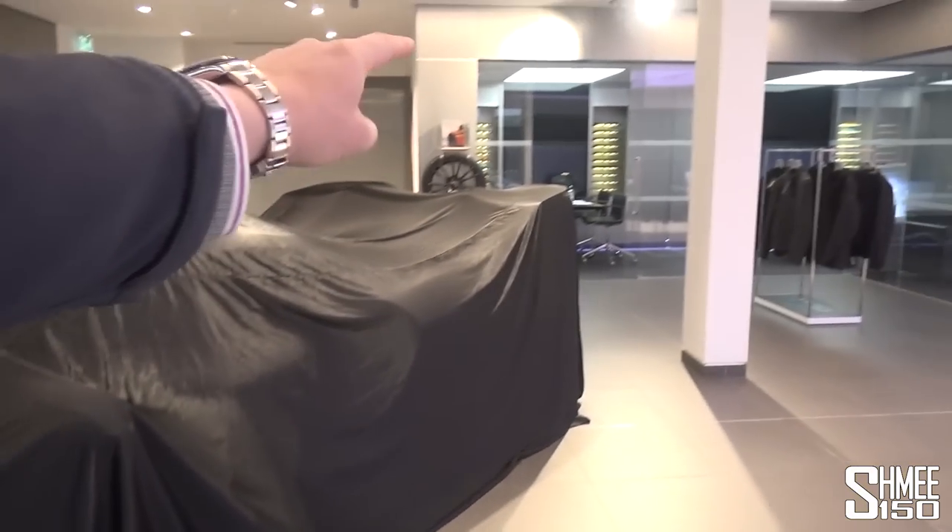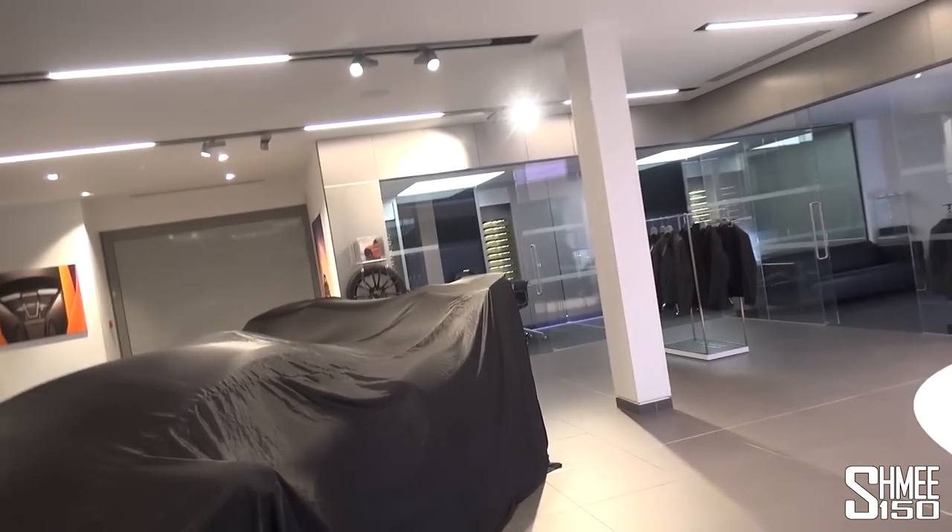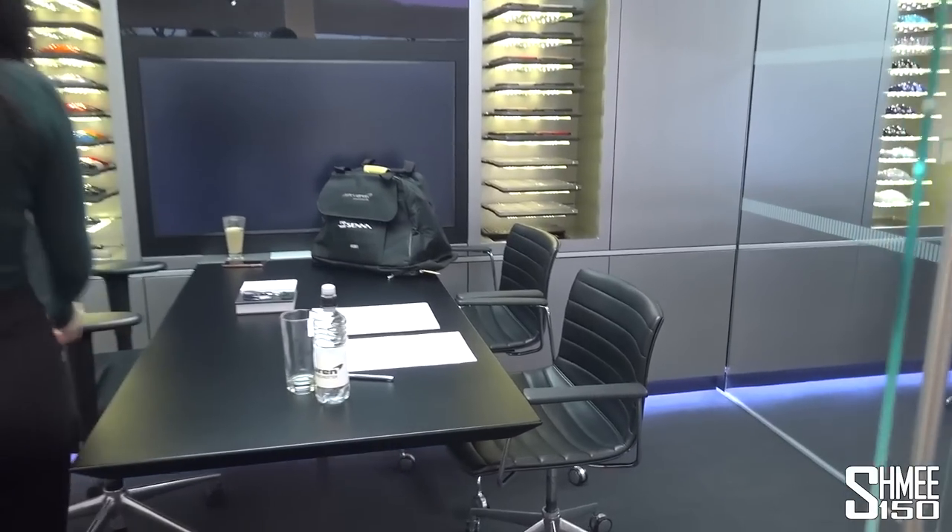Before we can pull the covers back, there is normally a little bit of paperwork to do, so we'll head in and get that sorted first. I'm not going to bring the camera in for filling out forms, and then we'll head back out and get those covers off.